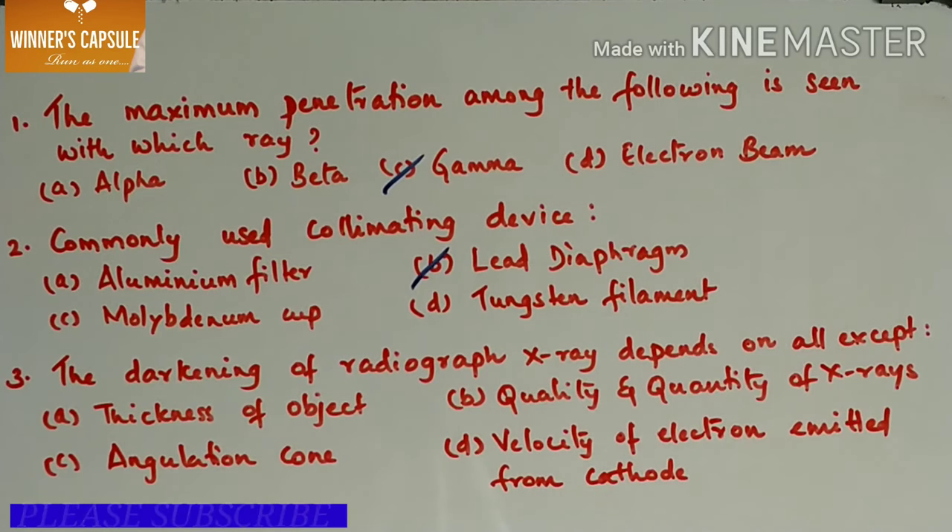Third question: the darkening of a radiograph depends on all of the following except — A. Thickness of the object, B. Quality and quantity of x-rays, C. Angulation cone, D. Velocity of electrons emitted from the cathode. Answer is option C, angulation cone.